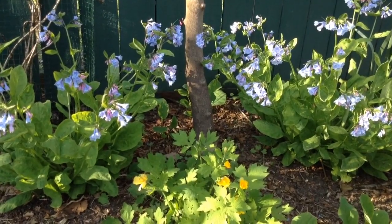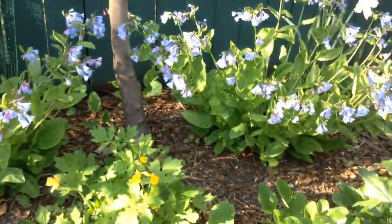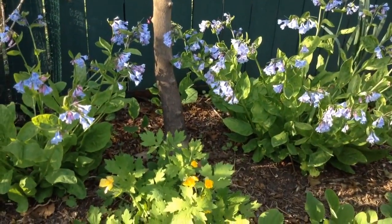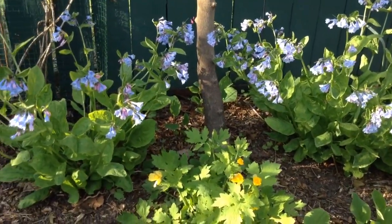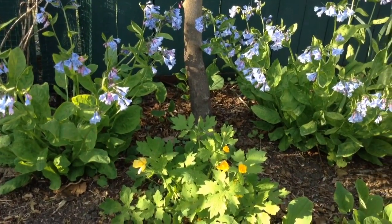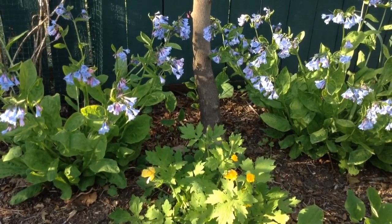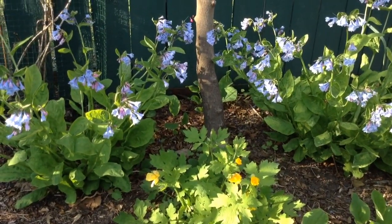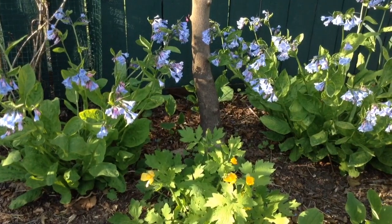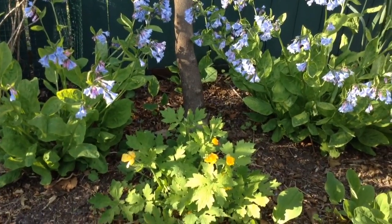They're both prolific self-seeders, so you'll find plenty of little seedlings growing in amongst other plants. Those are easily remedied by hoeing them or digging them up, moving them to other parts of your yard, or giving them to friends and neighbors. Both are really nice plants to pair with pink flowers, white flowers, white daffodils — or just with each other, as you see here.